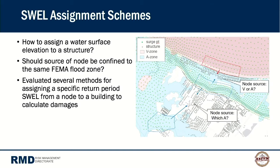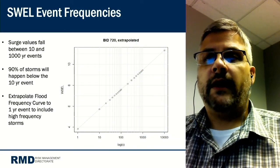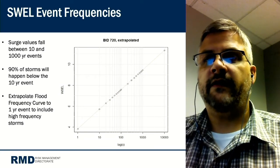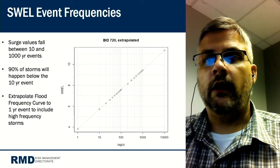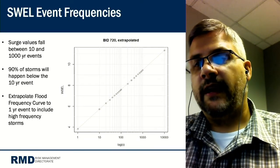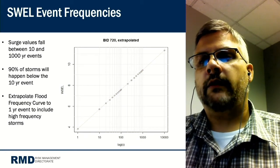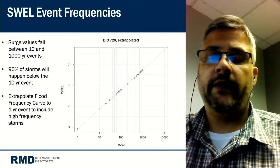Since 90% of storms occur at or below the 10-year event — for which no surge node data exists — high-frequency surge data was extrapolated to the 1-year event using log regression. This is acknowledged as potentially problematic, and alternative methods are being investigated. The best-fit line also allows estimation of swell heights for return periods between discrete intervals, such as the 25-year or even a 16.3-year event.